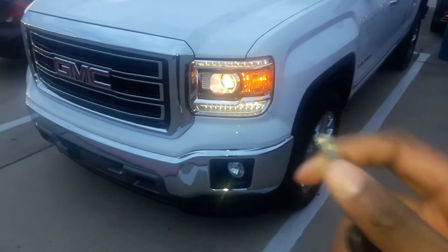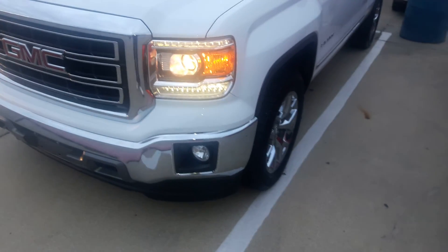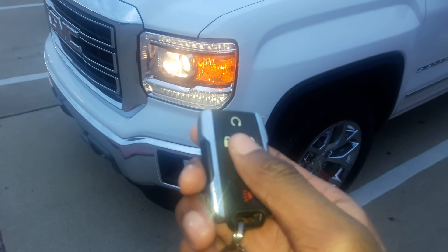Well guys, I hope you enjoyed the tour on the 2014 GMC Sierra. Just stay tuned for my next video, thanks a lot for watching, and goodbye.